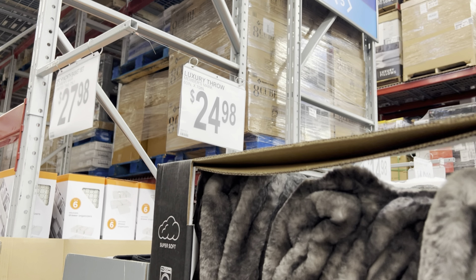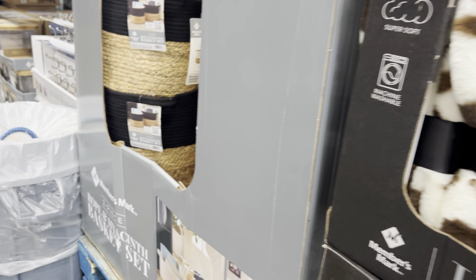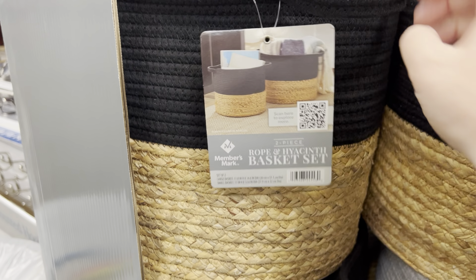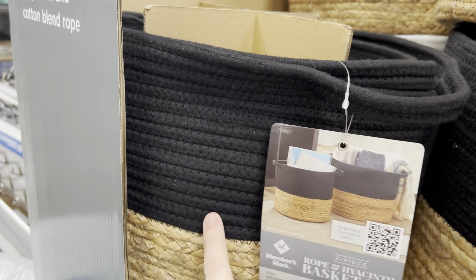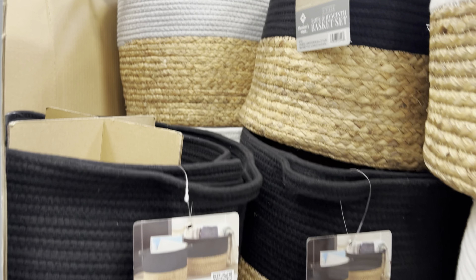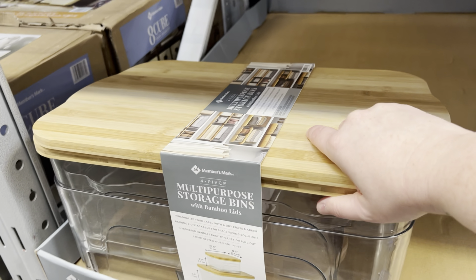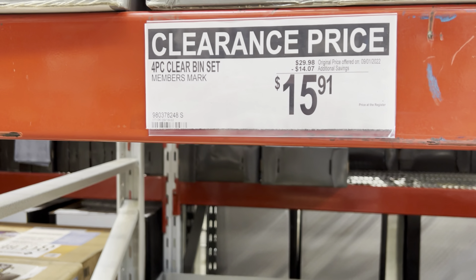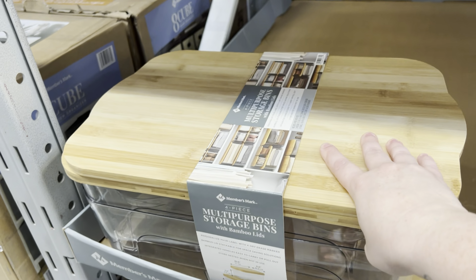They're $24.98 and they are so soft. Oh, these are cute too — a basket set, you get two baskets. I like these for $27.98 — two different sizes, in black, white, and gray. These multi-purpose storage bins are on clearance — you get four storage bins with bamboo lids on clearance for $15.91. That's a pretty good deal if you like clear storage bins.